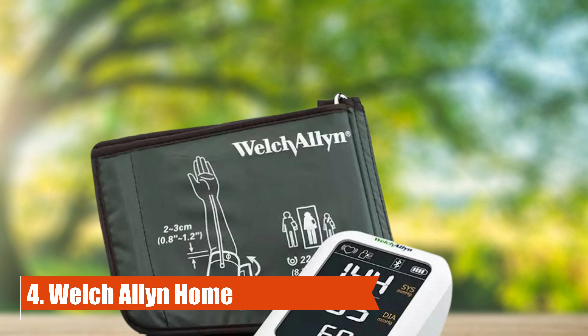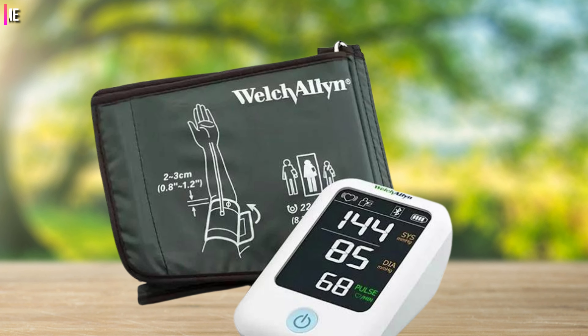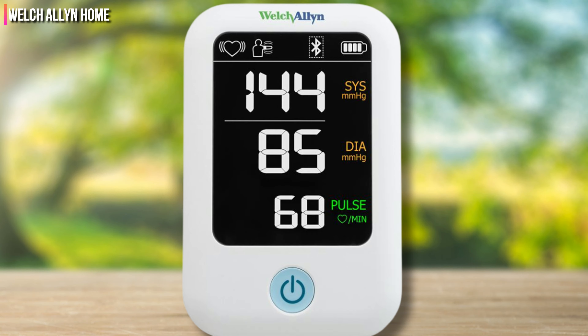Number 4: Welch Allyn Home. The Welch Allyn Home blood pressure monitor offers clinical-grade technology at home. This device comes with a standard-size upper arm cuff, 8.75 to 16.5 inches.